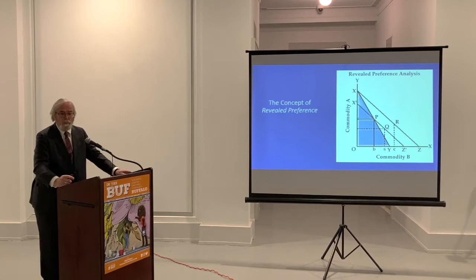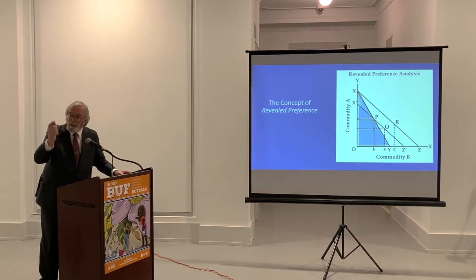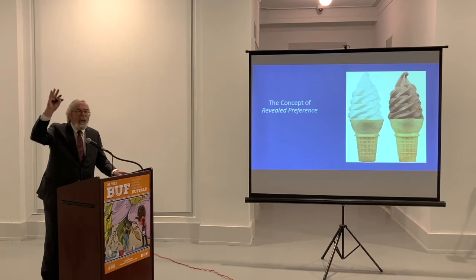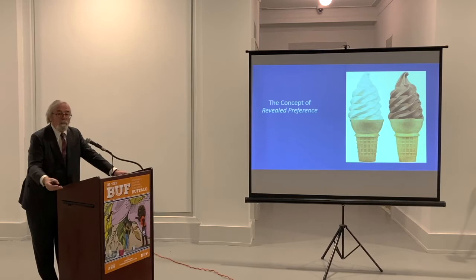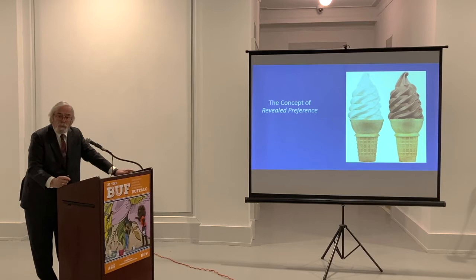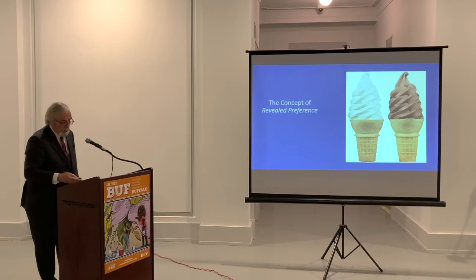I know this is why all of you came tonight — to understand the concept of revealed preference. Here's mathematically how you demonstrate it. There's another way to explain revealed preference: I could ask who likes chocolate ice cream better and who likes vanilla — that's stated preference. Or Jesse could roll in a cart with chocolate and vanilla cones and you take whichever you prefer — that's revealed preference. You picked up the chocolate cone revealing your preference for chocolate. A lot of the research we do looks at the actions of the marketplace and sees what the marketplace's preference is, and that's going to be a lot of what I talk about tonight.